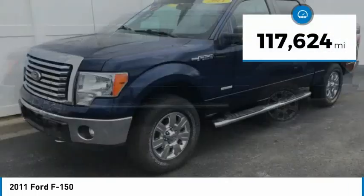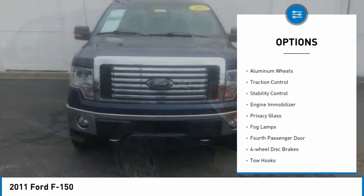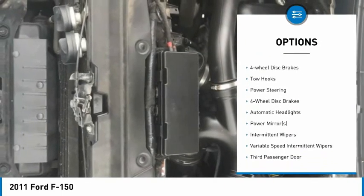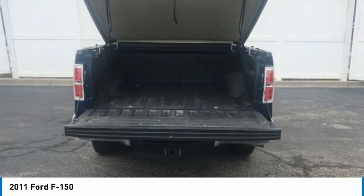This vehicle has less than 120,000 miles. Here are some of this vehicle's great options: four-wheel drive, tire pressure monitor, aluminum wheels, traction control, stability control, engine immobilizer, privacy glass, fog lamps, fourth passenger door, four-wheel disc brakes.